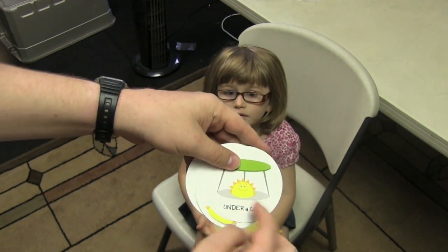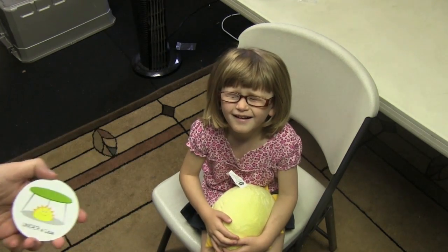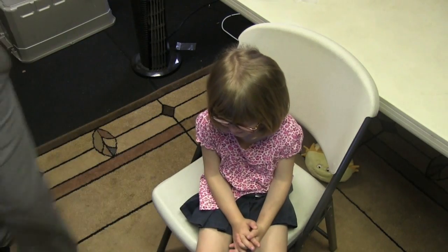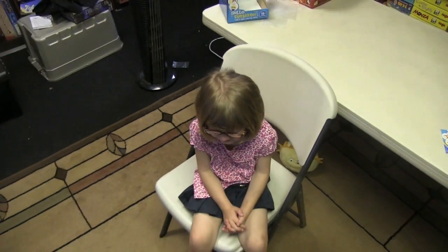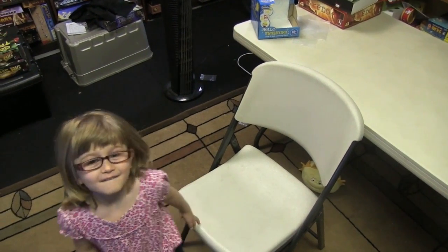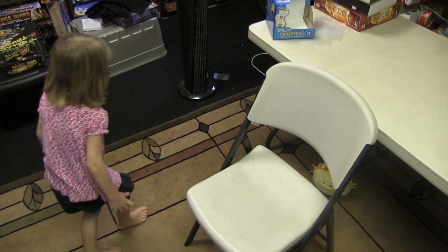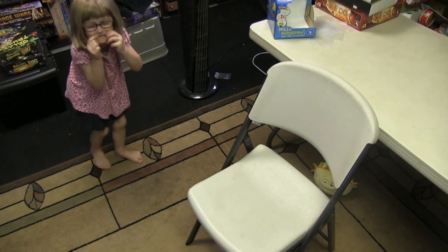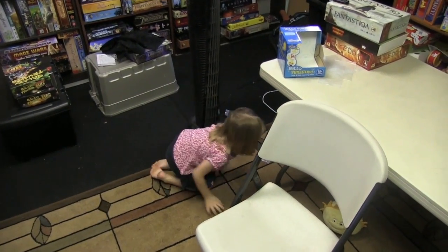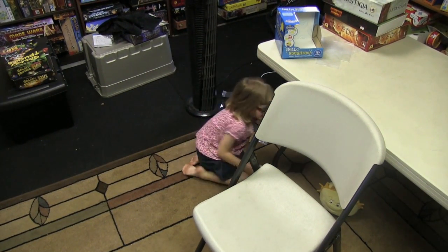By the way, the cards are double sided so there's different things on them. I'll pick this one. Ruby, close your eyes. I'm going to hide Sunshine so that you don't know where Sunshine is. Okay, go ahead and find Sunshine. Open your eyes. Where's Sunshine? Do you see Sunshine anywhere? Did you find Sunshine? Uh-huh.